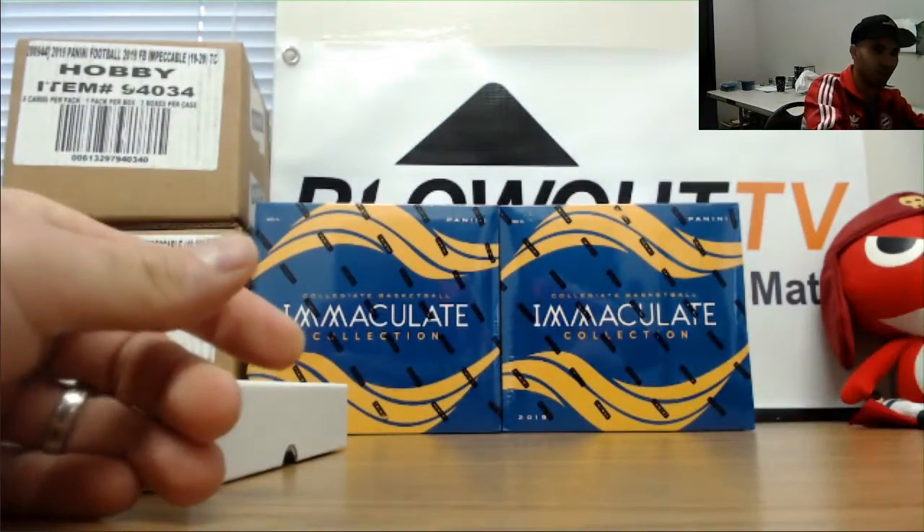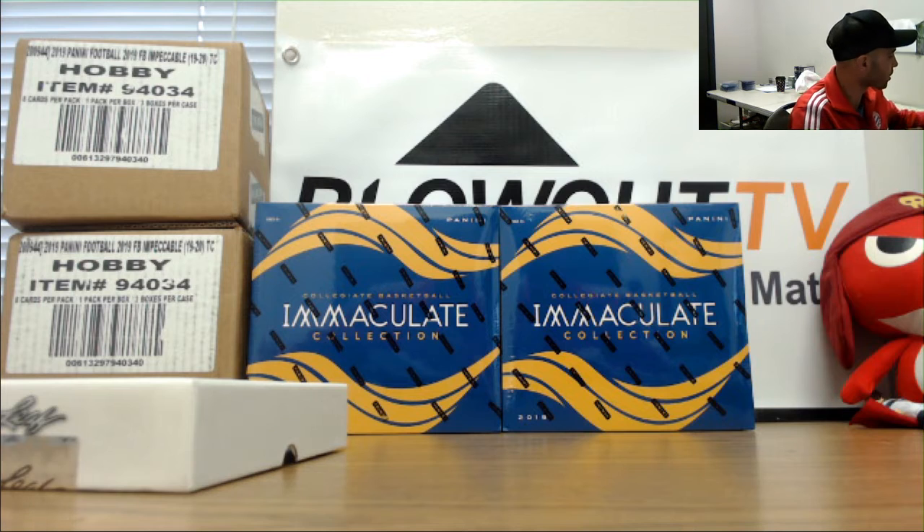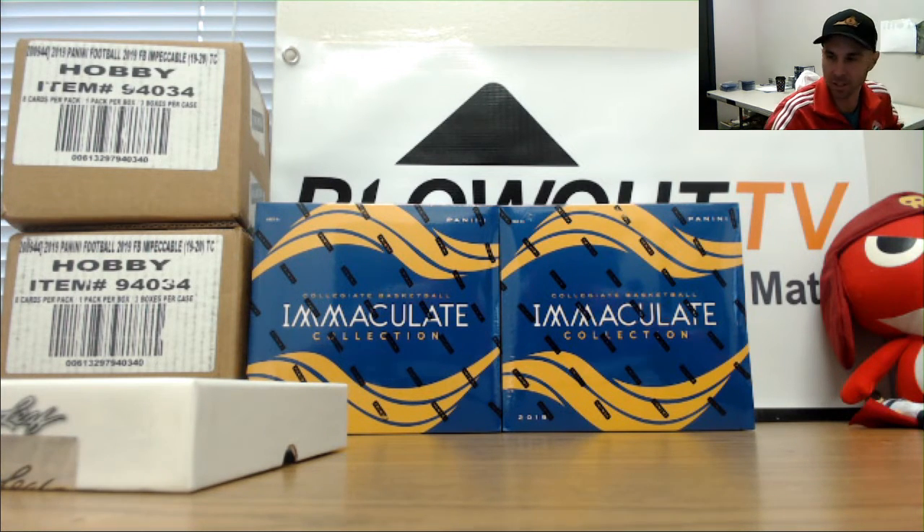Great way to finish right there. Barry, I appreciate it man — I will get all this stuff packed up and ship out first thing in the morning. Let me know if you need anything else, brother.